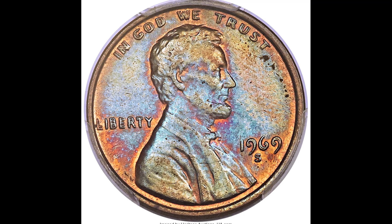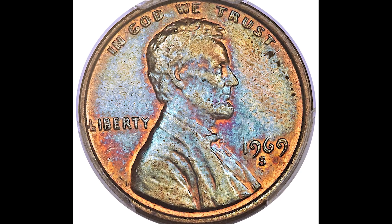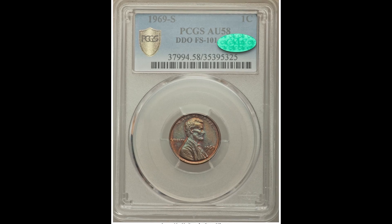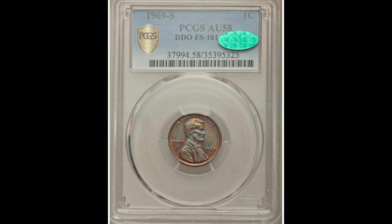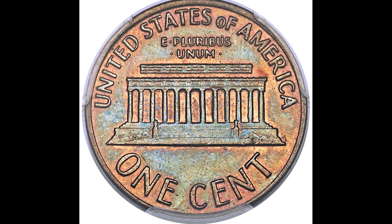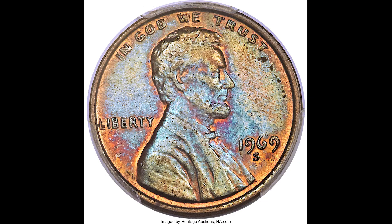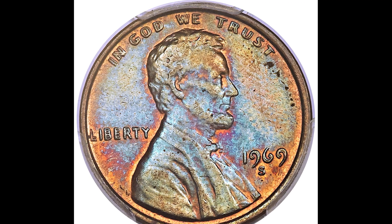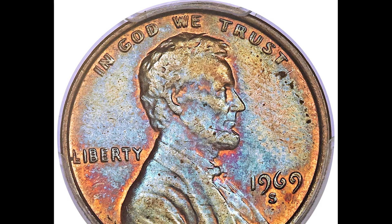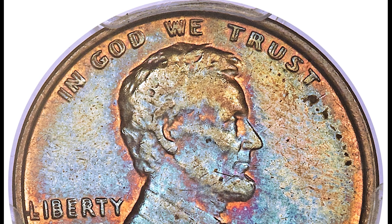Here's a great coin. This is a 1969-S one-cent double-die obverse coin graded by PCGS, a 58 CAC. A grade of 58 is an almost uncirculated grade — that's one of the lower grades we've seen in this video. Generally, mint state is what you want to be seeing, and you can tell the coin is almost uncirculated by the nicks, gashes, and overall wear. That didn't stop this coin from selling for $28,800, though.